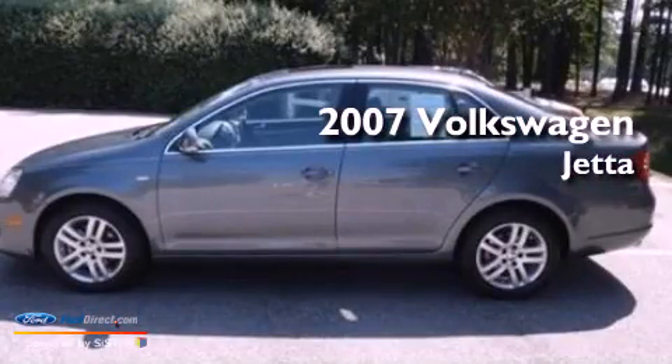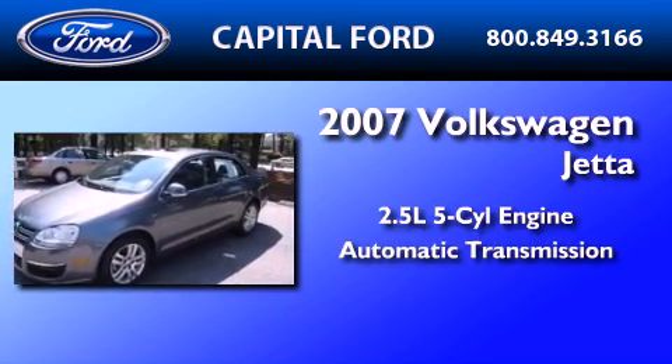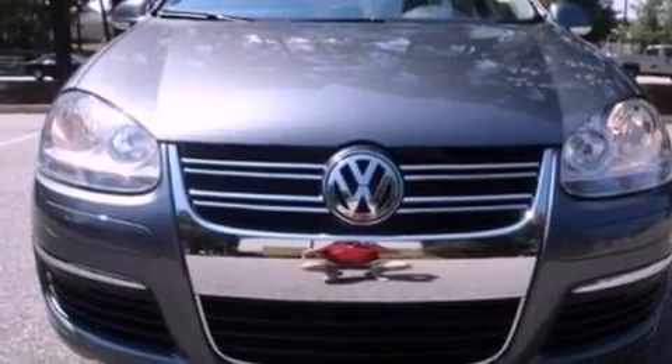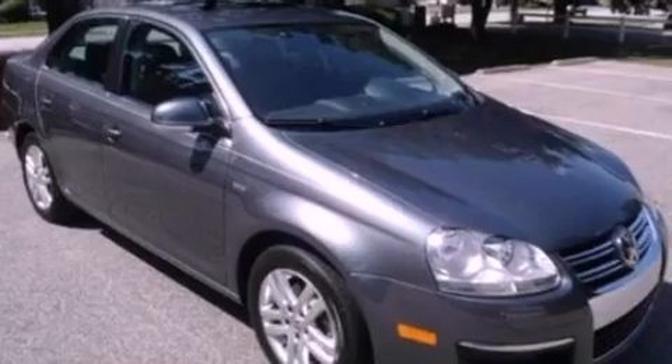This is a 2007 Volkswagen Jetta. It has a 2.5-liter, five-cylinder engine and an automatic transmission. Its top features include a sunroof, heated front seats, cruise control, an eight-speaker stereo system, and a leather interior.